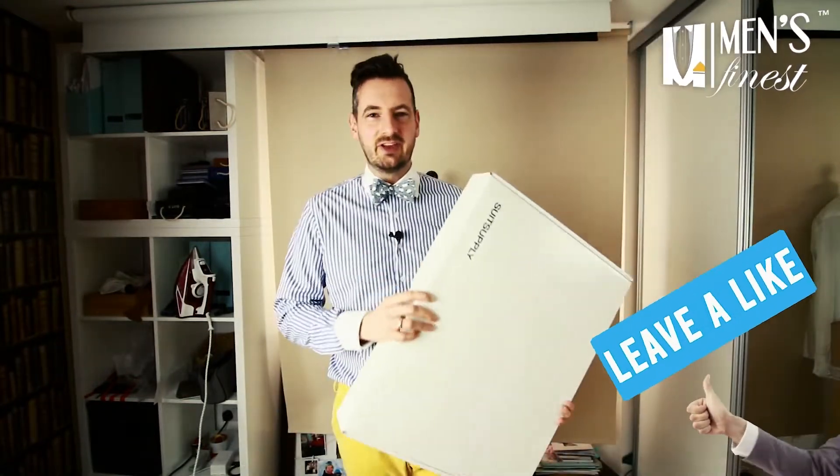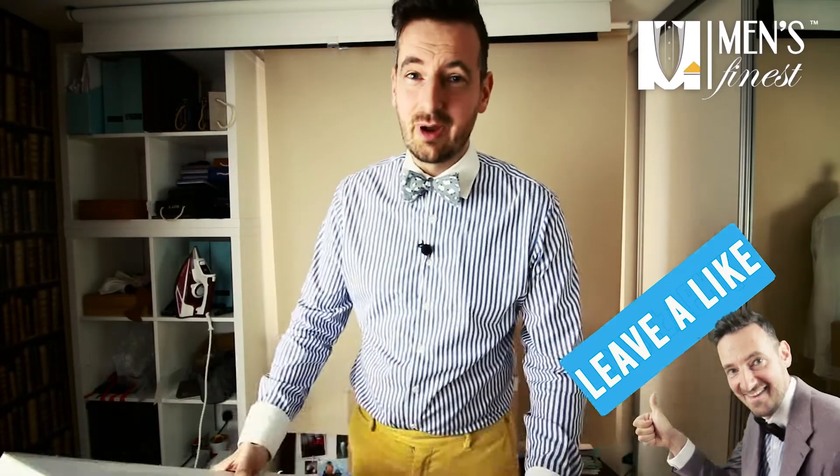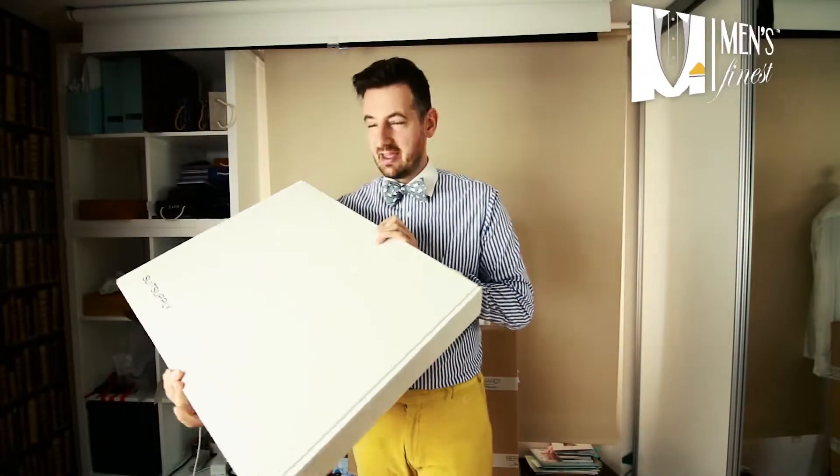There is no way that any manufacturer of make-to-measure or bespoke suits can make things in a day. So what do you do? Well, you ring Suit Supply up and they send you a box the next day.